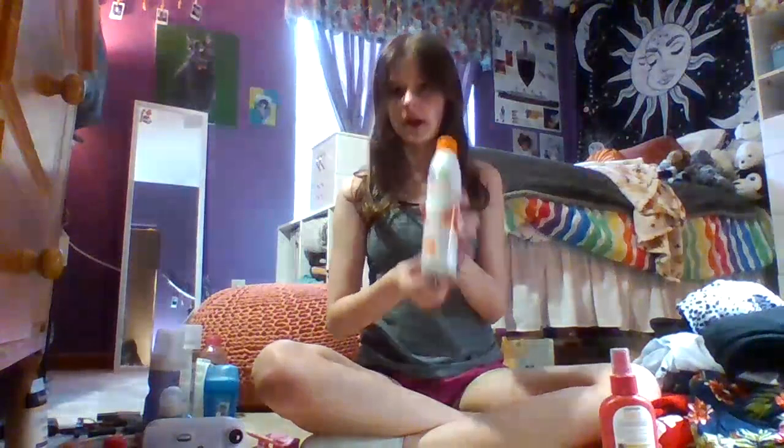And then we have some spray sunscreen, some more sunscreen, and two sunscreen sticks for your face.